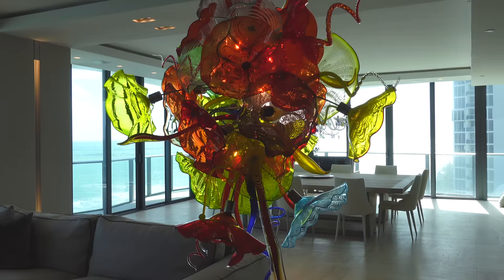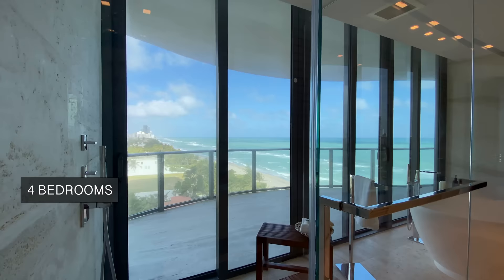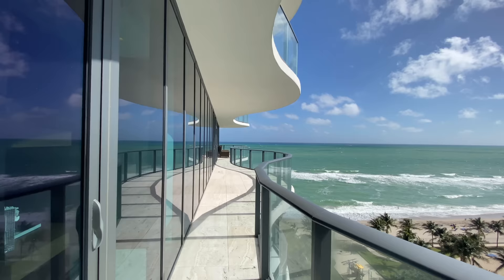Besides the crazy art hung everywhere, this unit is completely furnished — comes furnished for the asking price. It has four bedrooms, six bathrooms, about 5,000 square feet, and on top of that this balcony terrace wraps completely around 360 degrees, so no complaints there.